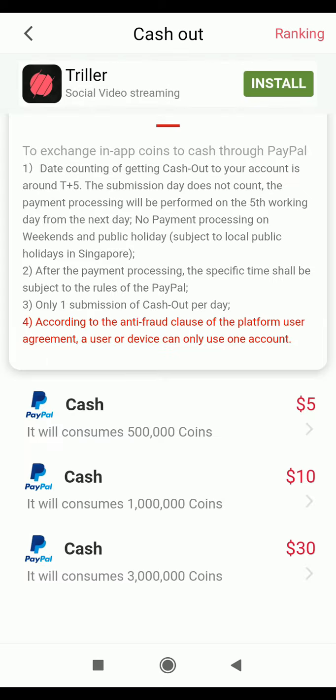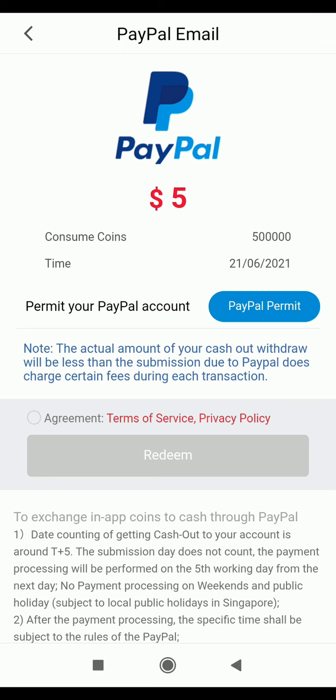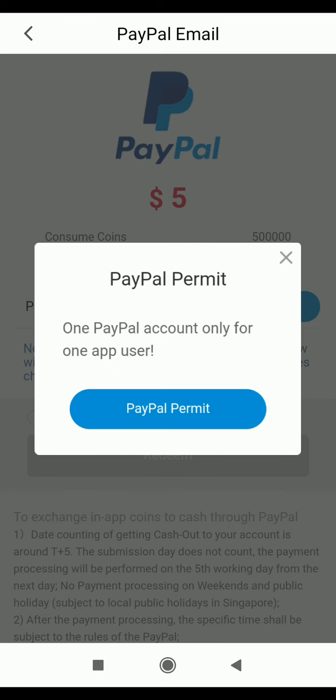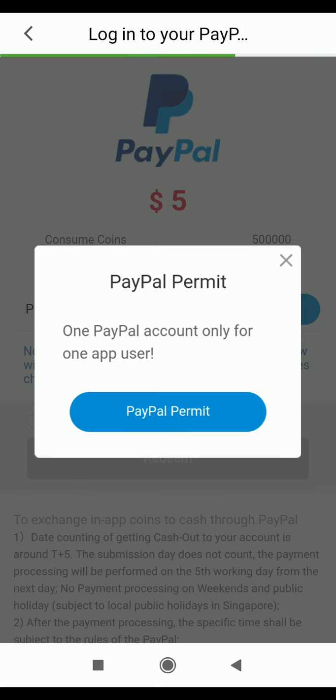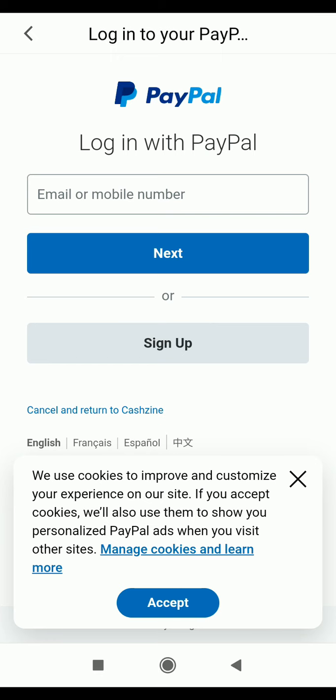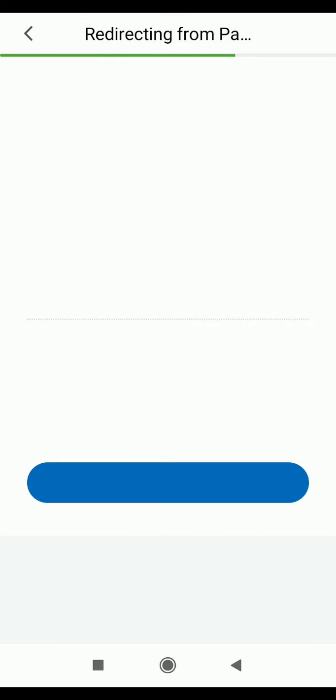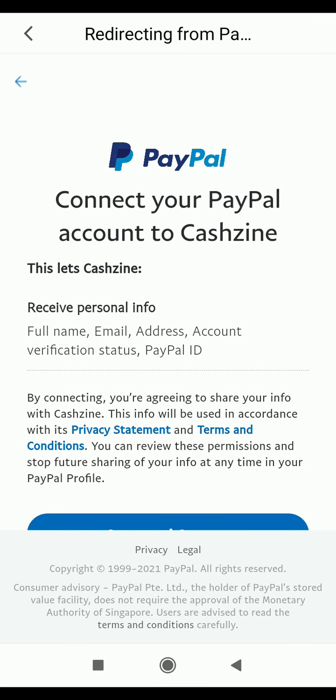I click 'I agree' to the exchange agreement and it loads. It says consuming 500,000 coins to get five dollars, dated the 21st of June 2021. It asks me to permit PayPal. I click PayPal permit and it says one PayPal account only for one app user. PayPal loads and I input my email and password and click login.